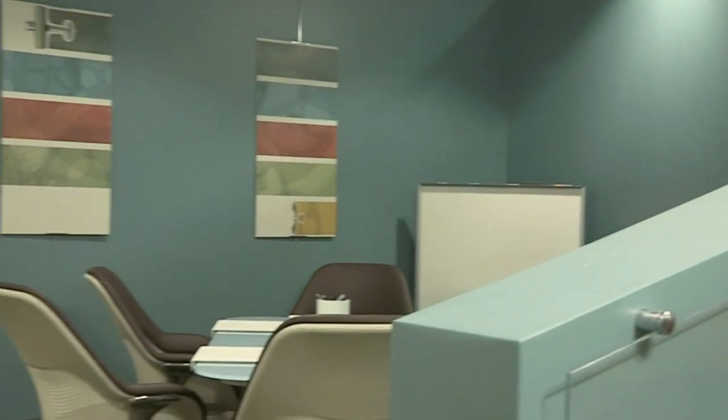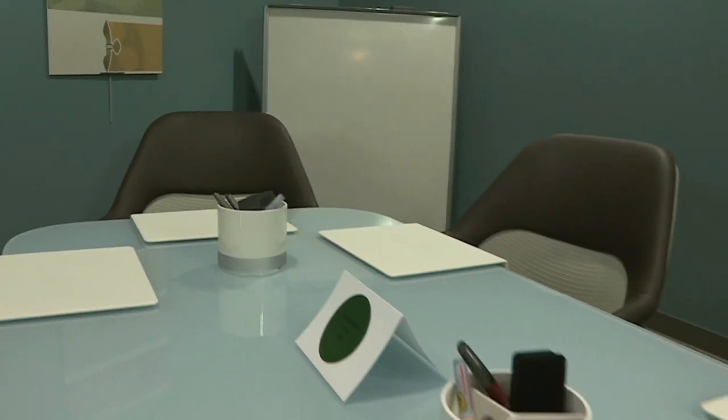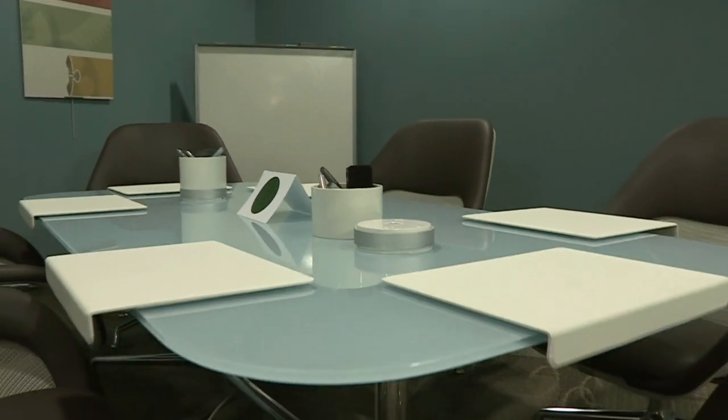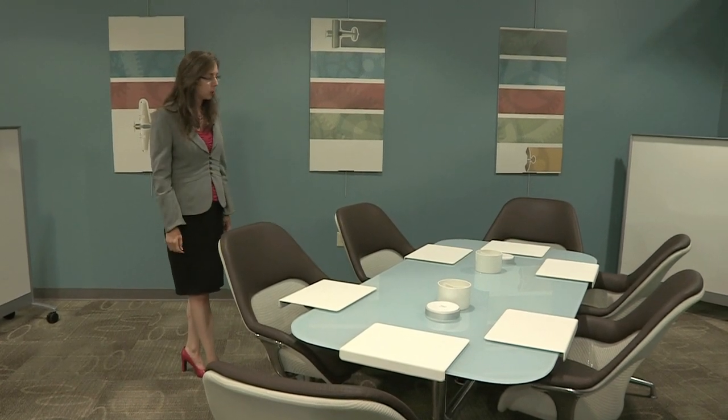Over here we've got a conference table where a small group can get together. Working in this space, the table is able to be written upon with dry-erase markers. It's got a slide-out tray so if you lean back a little bit as you're working together, you can really get comfortable but still have your materials right accessible.